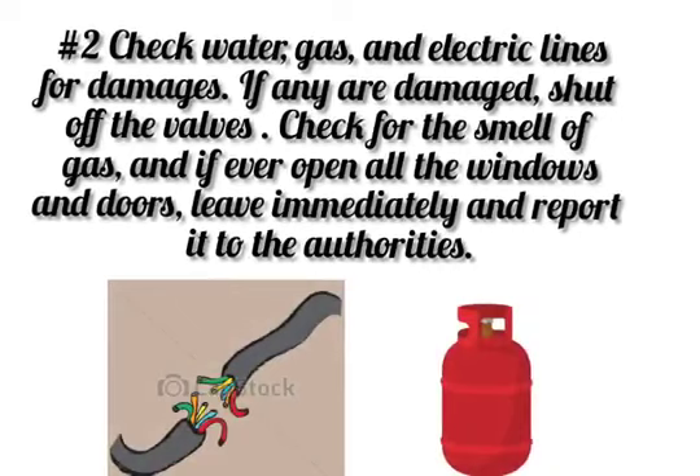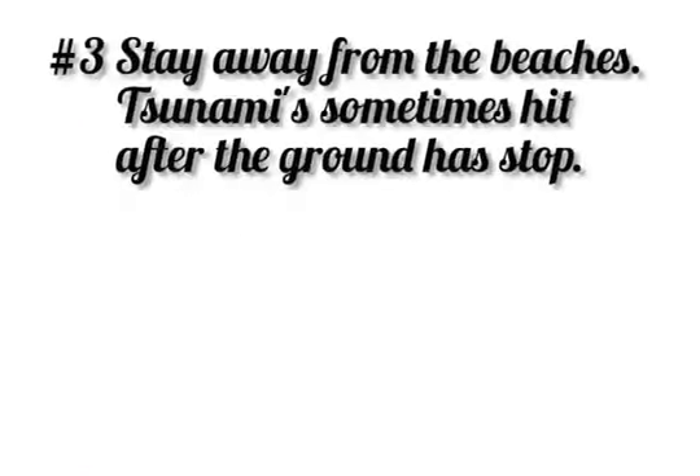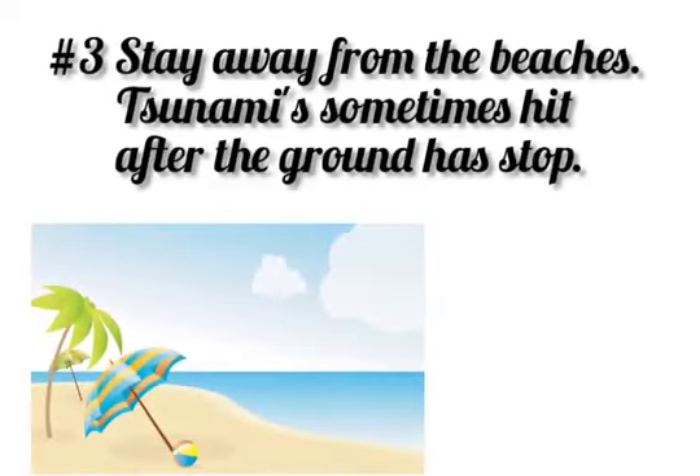Check for the smell of gas, and if ever, open all the windows and doors. Leave immediately and report it to the authorities. Stay away from beaches — tsunamis sometimes hit after the ground has stopped shaking.